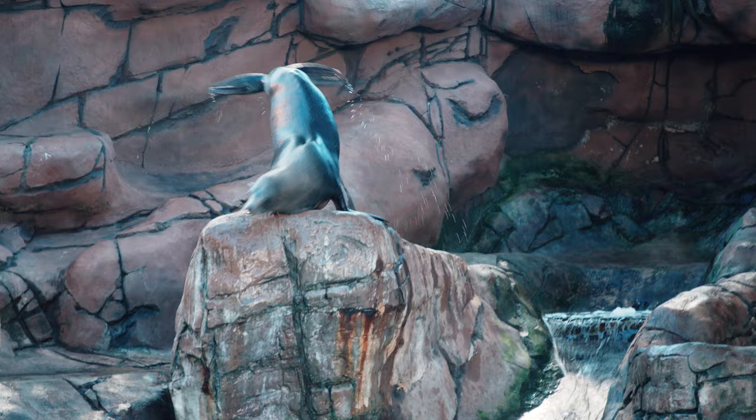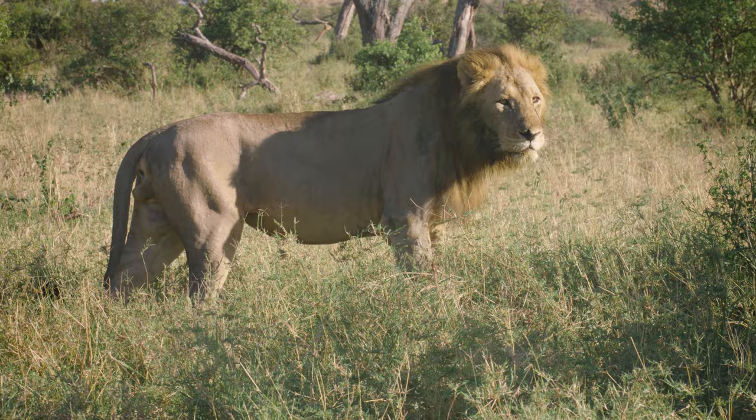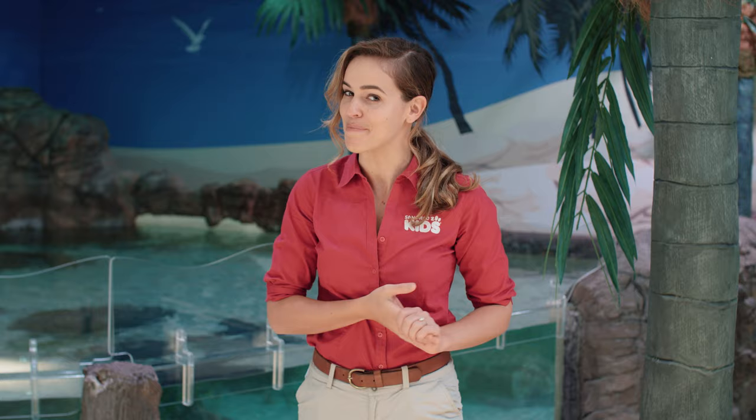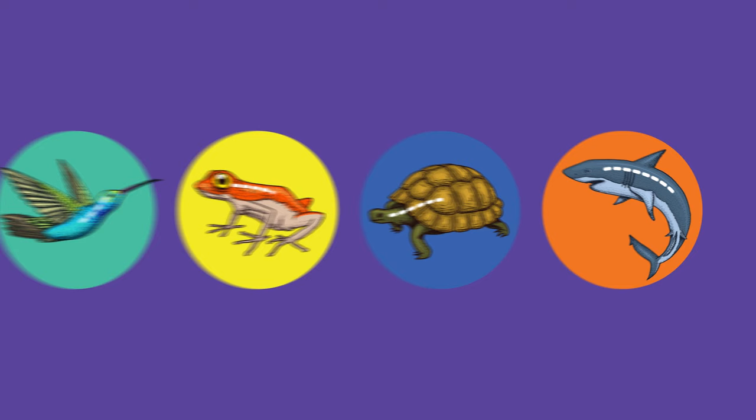For example, we all have a backbone. That backbone is what allows us to stand up and move around. But backbones aren't exclusive to mammals. Birds, amphibians, reptiles and fish all have a backbone too. So scientists place them into a group known as vertebrates.